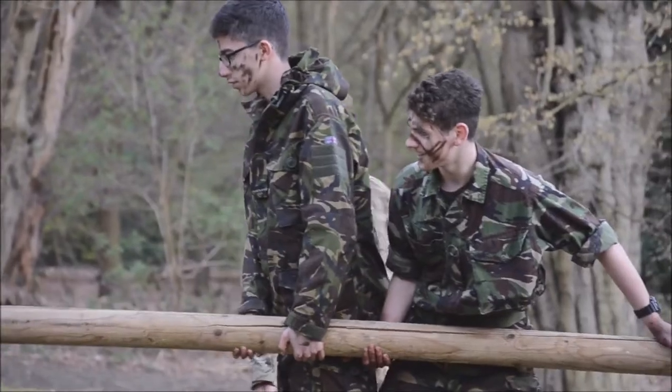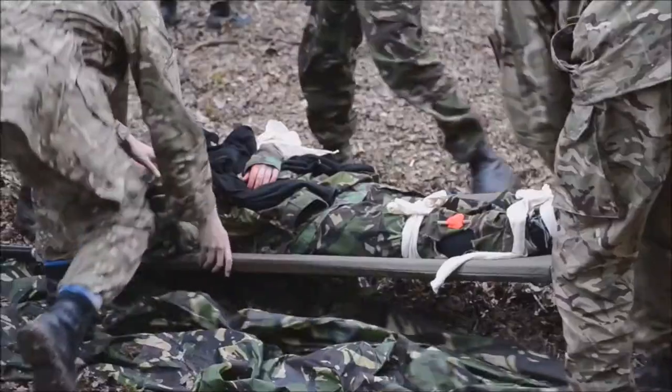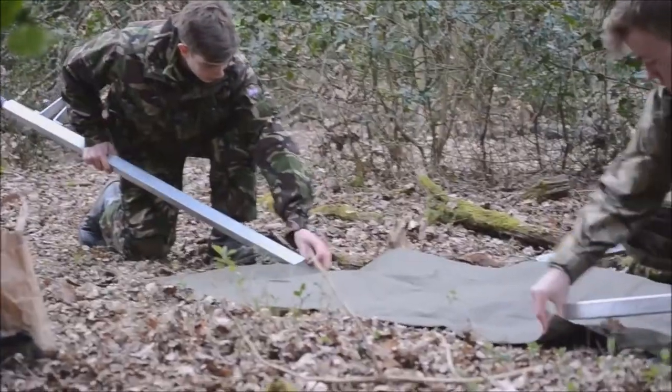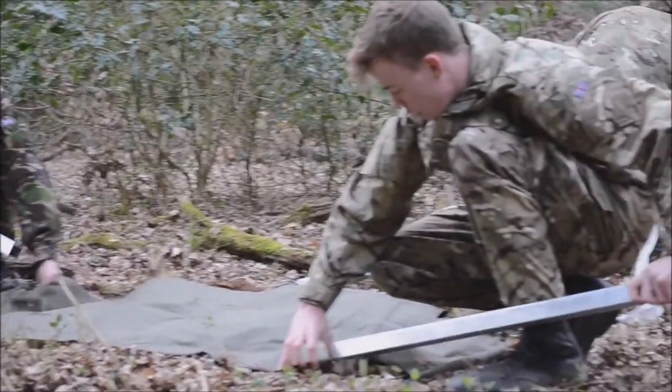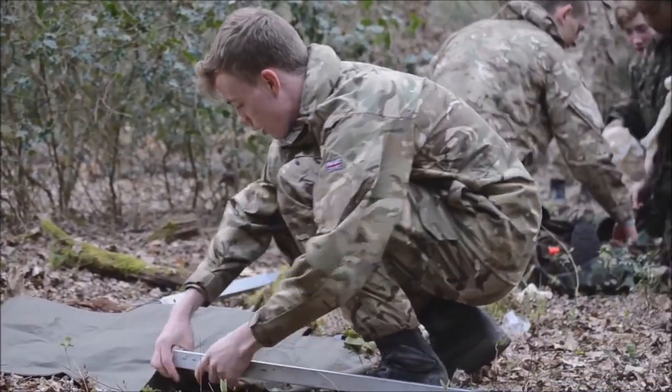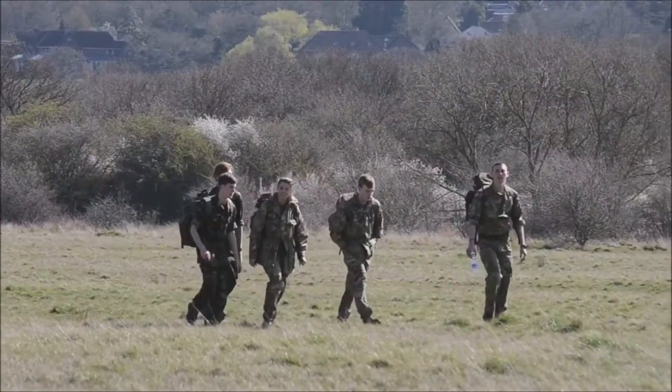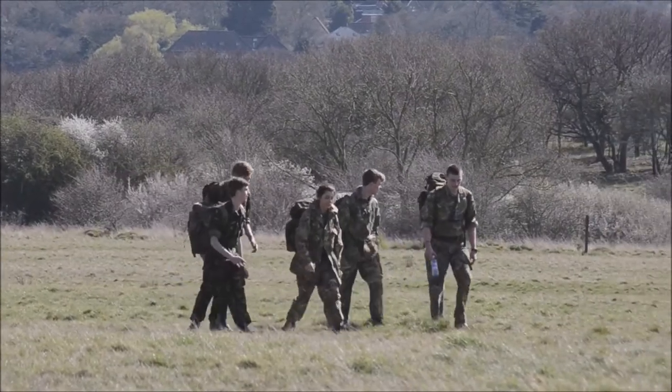CCF stands for Combined Cadet Force, and there are two sections: the Army section and the RAF section. The thing I enjoy about CCF is it takes you out of your normal friendship group and the people that you'd normally associate yourselves with. It makes you have to work with younger years and people you might not normally talk to — but that's a great thing, because it enables you to develop relationships and work with people that in day-to-day life you might not have had so much in common with.